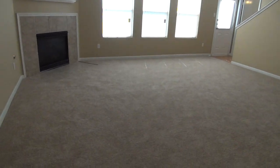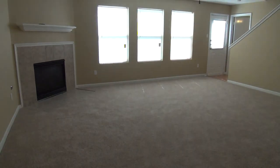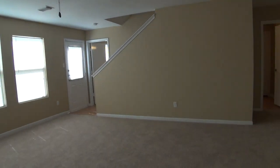The living room is a great size — about 19 feet by 18 feet, so this is a huge area. We've got a mock fireplace, blinds throughout, and ceiling fans in most of the rooms.